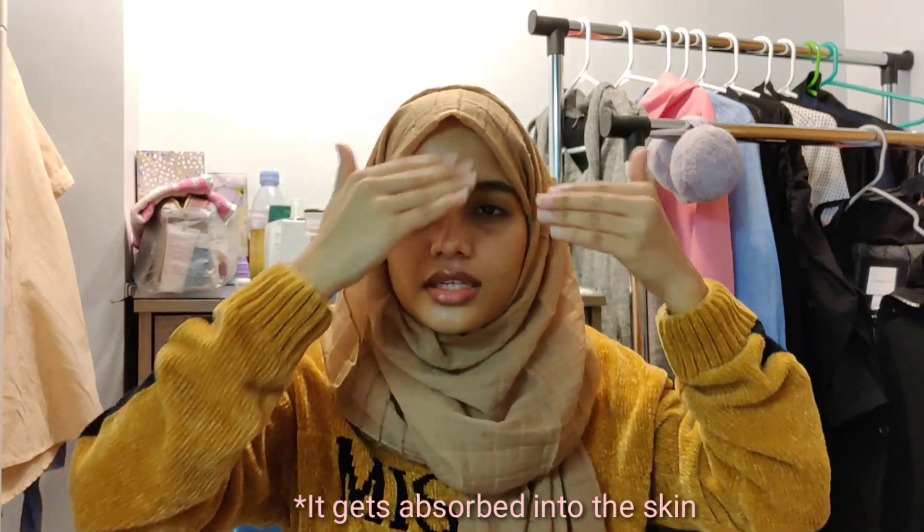Applying skincare products while wearing a hijab is a task in itself — trying to avoid getting the squalane oil on my hijab. I just massage it into my skin. You see how nourished my skin is looking? I love this glow. This is my current skincare routine in Canada: just three steps.